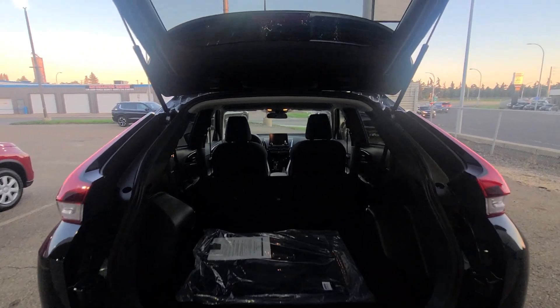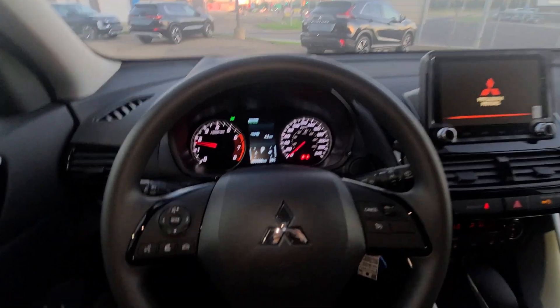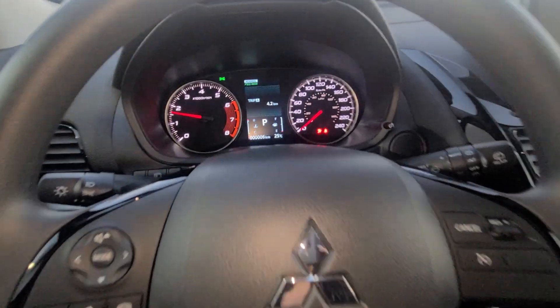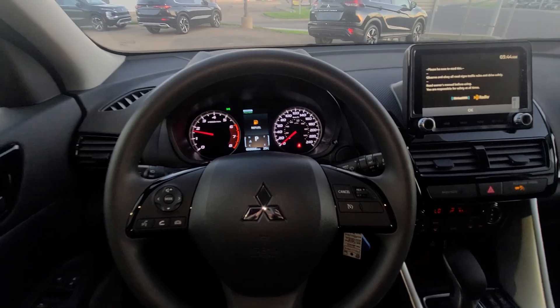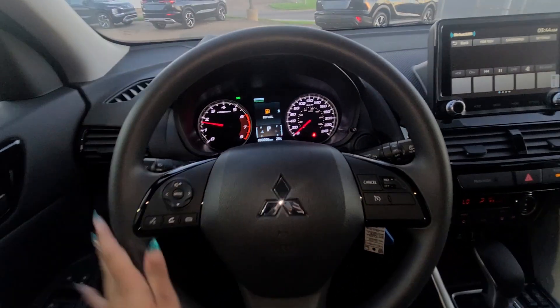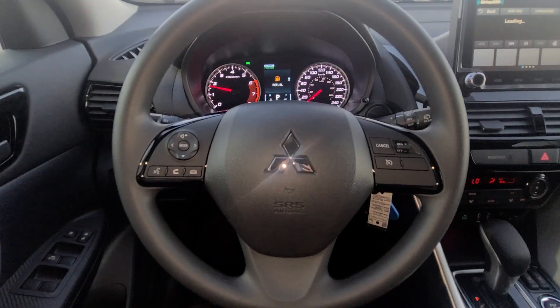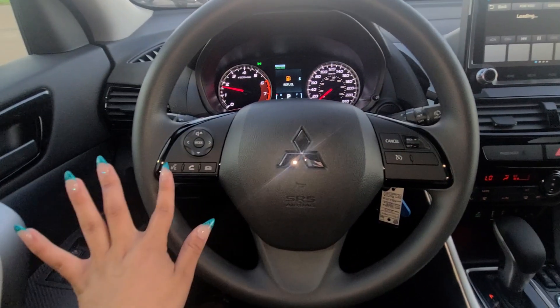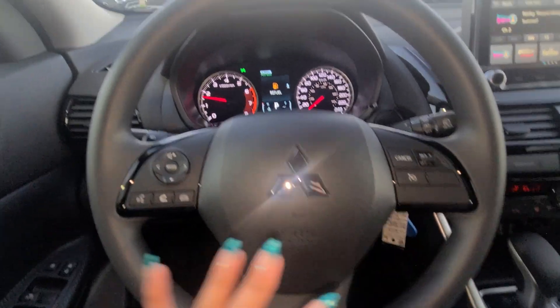Now taking a look at the front of the vehicle and all the amazing features. I just turned on the vehicle — this is brand spanking new, literally has six kilometers on it. On your steering wheel you are going to have your Bluetooth interface on the left-hand side and cruise control on the right-hand side.